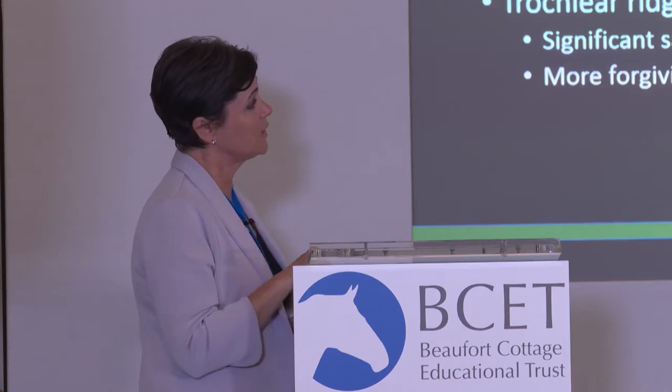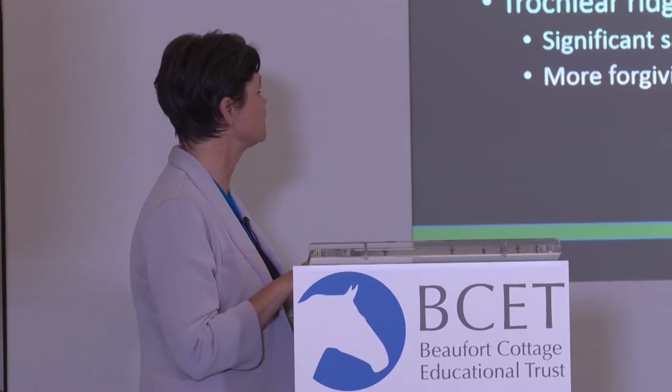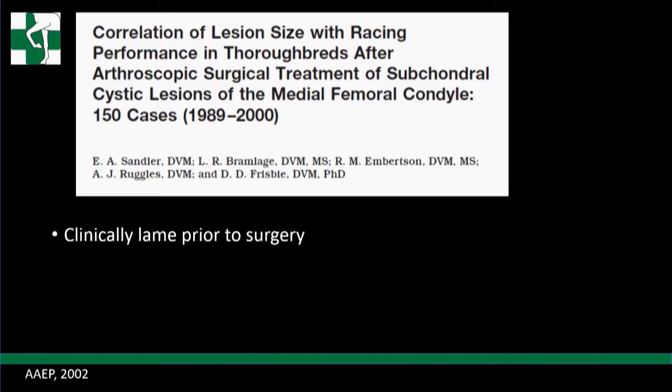This is a study Emily Sandler did, presented at AEP in 2002. She looked at the correlation of lesion size with racing for horses that had arthroscopic surgery of subchondral cystic lesions in the medial femoral condyle - 150 cases. An important note: when we see these lesions at sales, the horses aren't lame. In this study, the horses were clinically lame - that's why they were referred for surgery. So we have to look at them a little differently, but there's good information here.